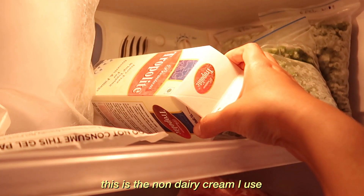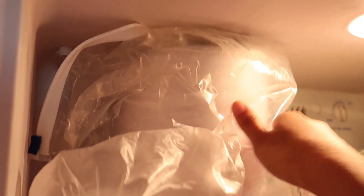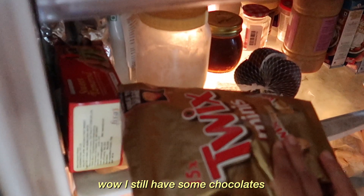There's also a second fridge here because we have extra stuff. This is the non-dairy cream I use when I'm baking. This is my ice cream maker utensil. I hope it's fine — I haven't used it for over a year. And then all of this is other stuff. I still have some chocolates!